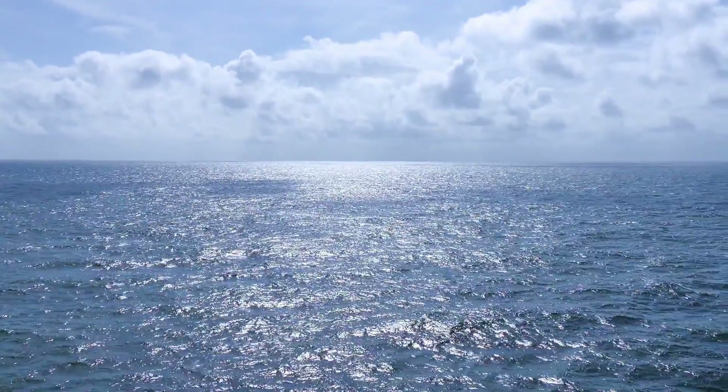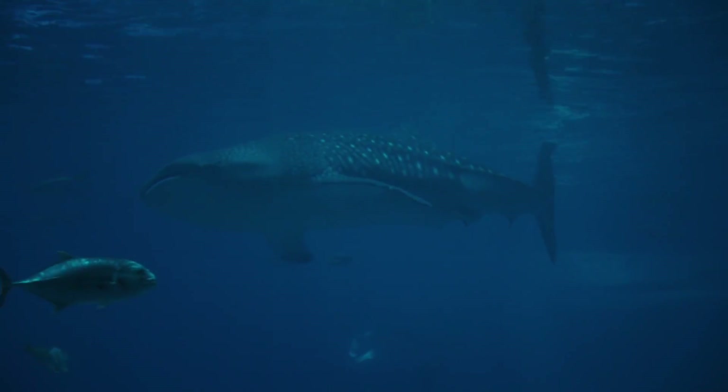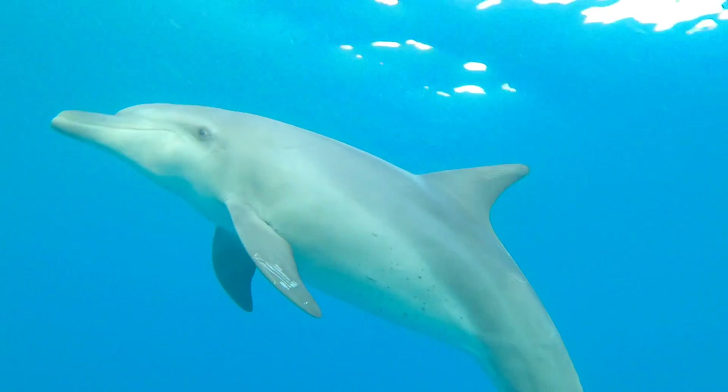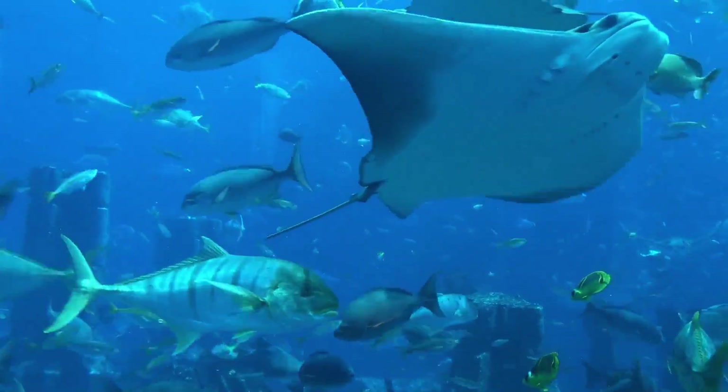Out in the open ocean, animals such as sharks, whales, dolphins, and really amazing fish live there.